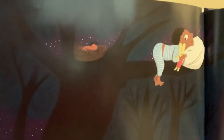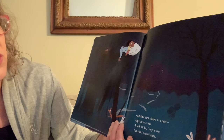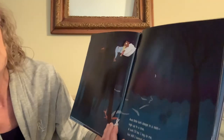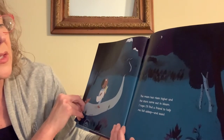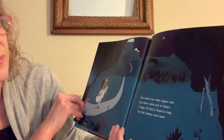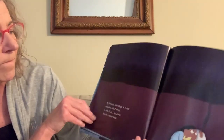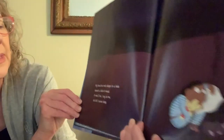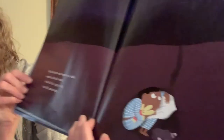The moon has risen higher and the stars come out in bloom. I hope I'll find a friend to help me fall asleep, and soon. Here he is underground. My friend the mole sleeps in a hole beneath a field of wheat. A mole I'll be, I say to me. But still, I cannot sleep — so he's down in the hole. Here's mole, but he can't sleep down there.